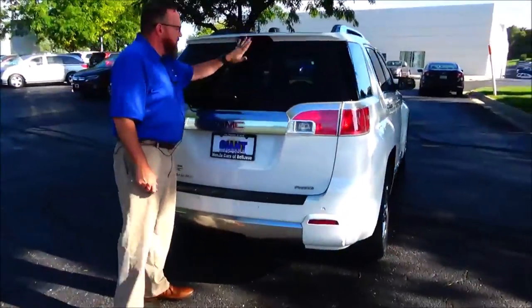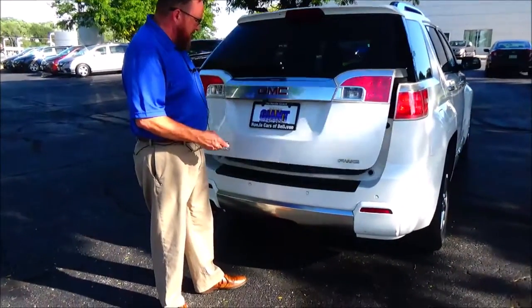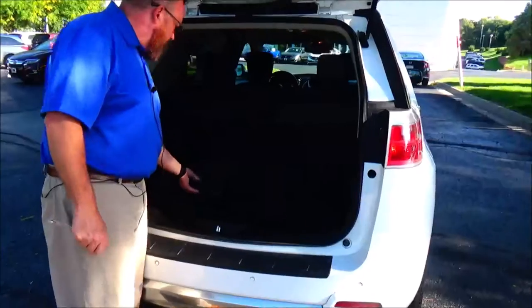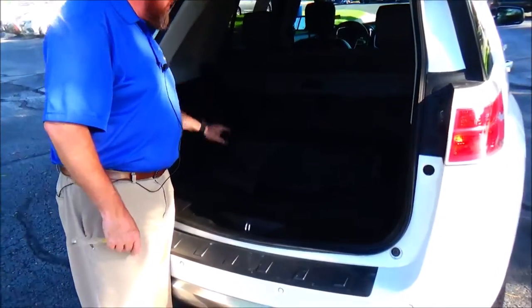High-mount brake light, rear window defrost and wiper, power rear tailgate, backup camera, and parking sensors. It's got a receiver hitch in the back for maybe a bike trailer, along with all-season mats and a 60/40 fold-flat cargo area with storage.